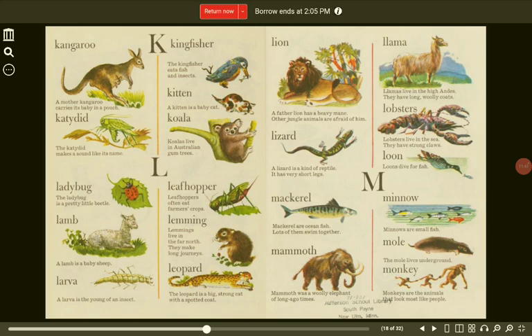Leopard. The leopard is a big strong cat with a spotted coat. Lion. A father lion has a heavy mane. Other jungle animals are afraid of him. Llama. Llamas live in the high Andes. They have long, woolly coats. Lobster. Lobsters live in the sea. They have strong claws.